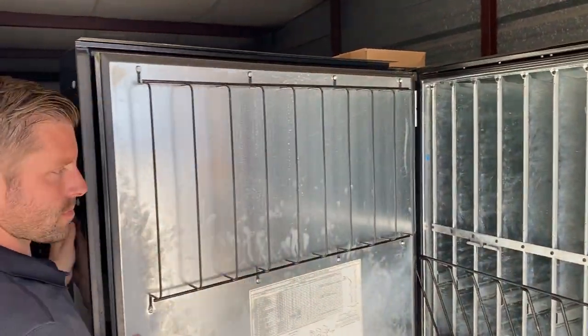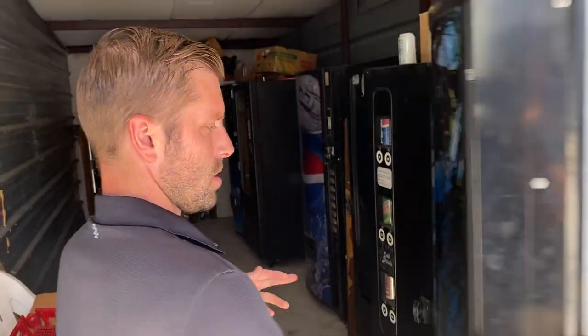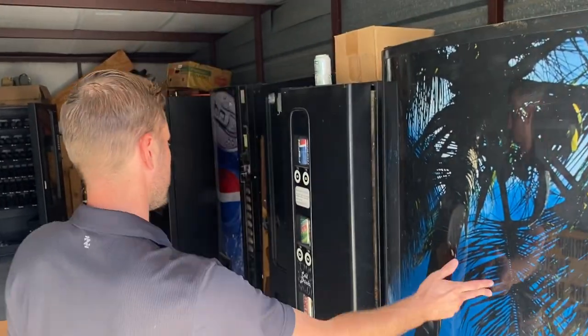This one — all the machines total were around $500 each. This one I'm going to clean up and probably sell for $1,200. That's that one.